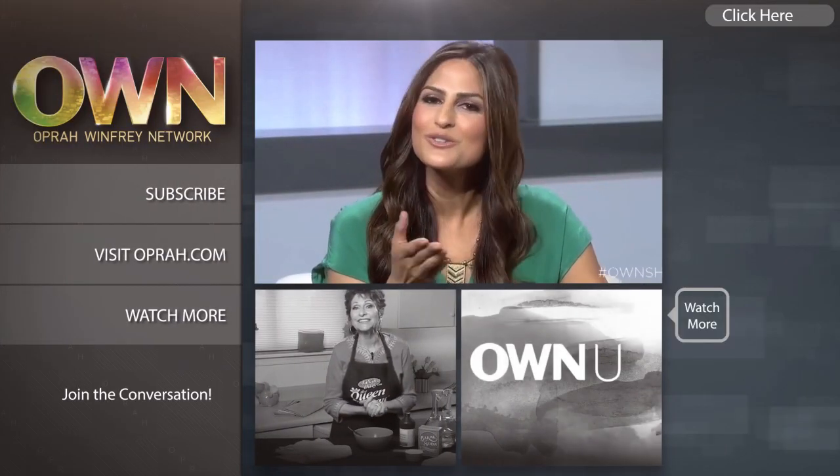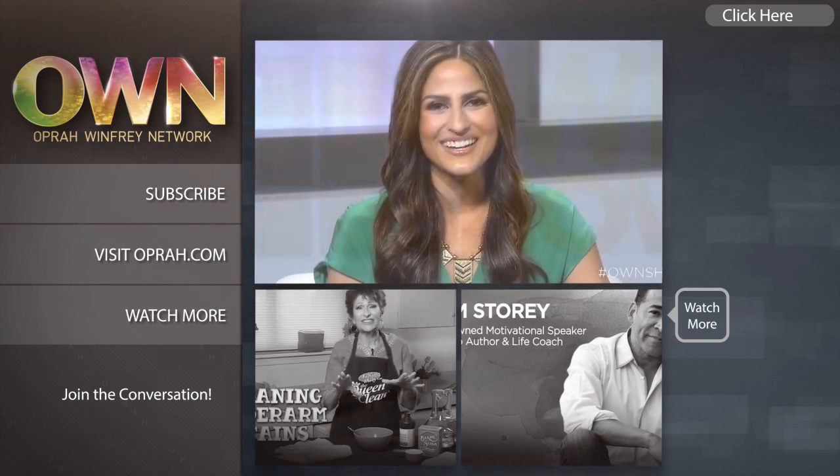We want you to join the community — let us know what you think using hashtag OwnShow.